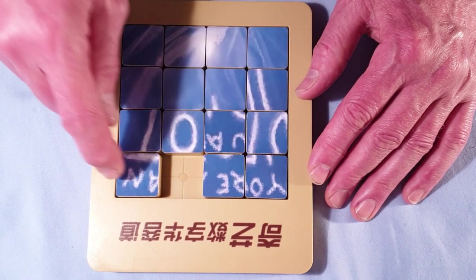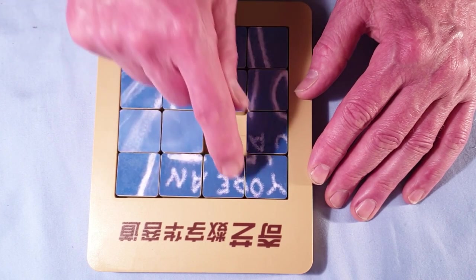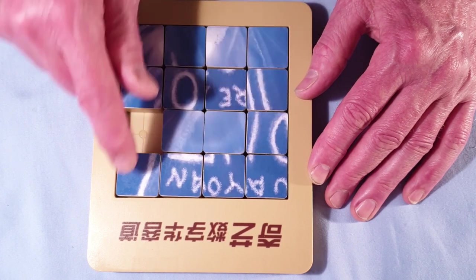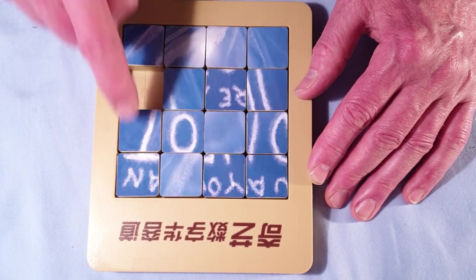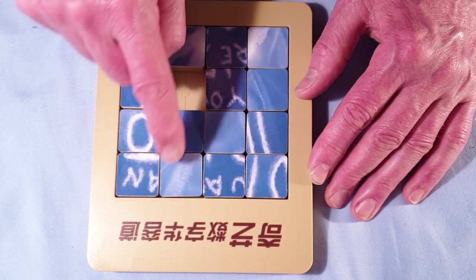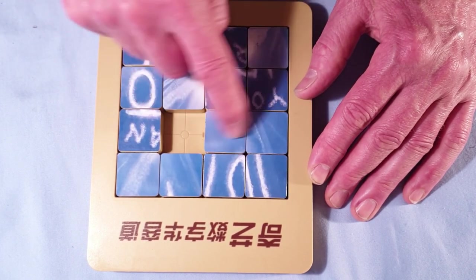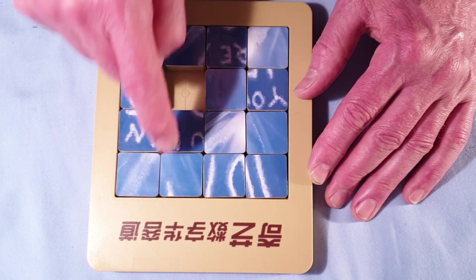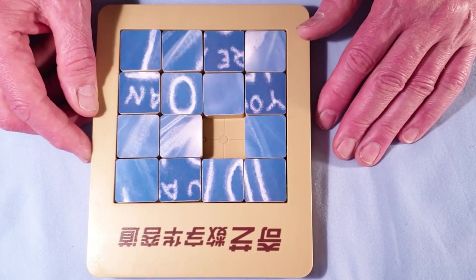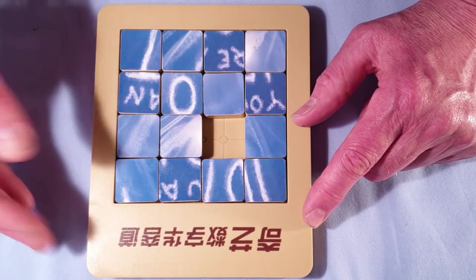I'm not really looking forward to doing it properly because I think it's going to be pretty difficult. The part with the letters is going to be fairly straightforward, but the bottom section is not going to be very easy. Right, I think that's pretty much mixed. So I'm going to start with the section with the letters because I think that's going to be the easiest part.